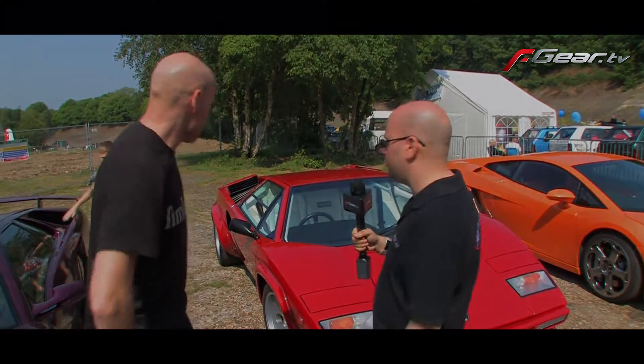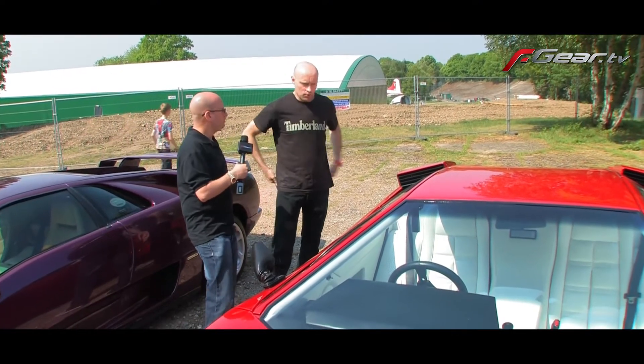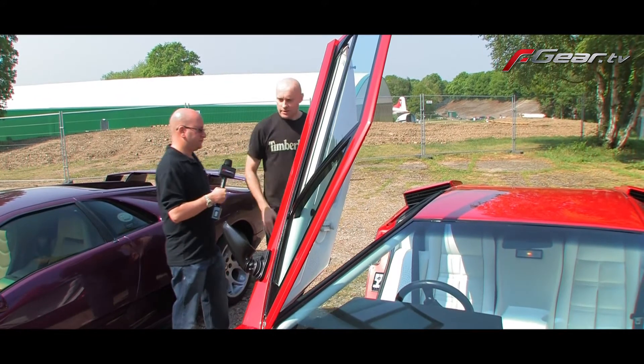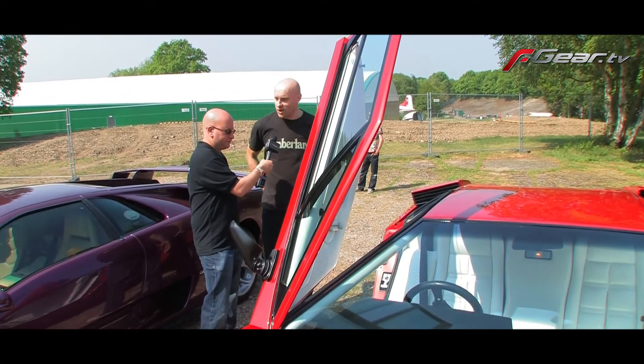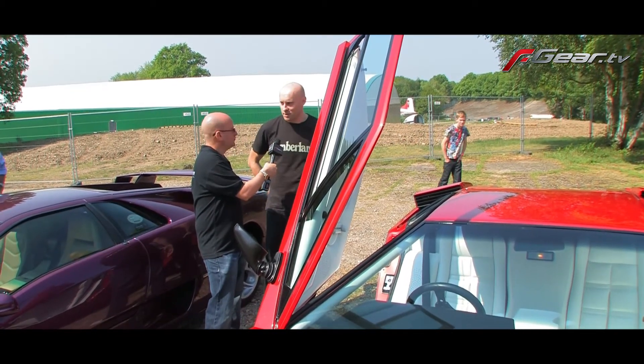Mark shows off the iconic scissor doors and how they go up. The white interior is very striking — he believes it's the best color combination on the car by far. It looks so nice but you have to keep on top of it and keep it clean, as it shows marks very easily.